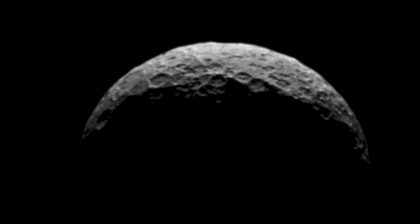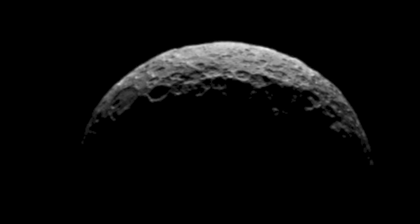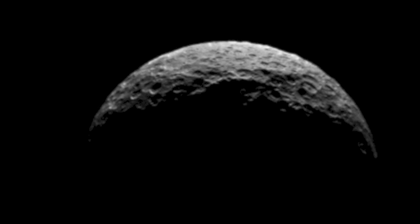On Ceres — we're back here. Dawn isn't supposed to give us images for a few more days, but it caught a glimmer of the sun hitting part of the sphere as it went behind the dark side. It is linked for you below.